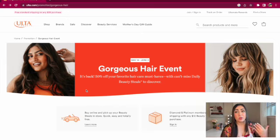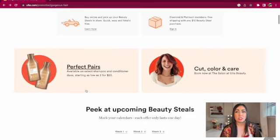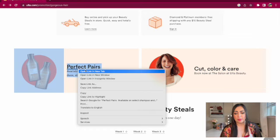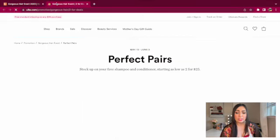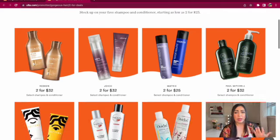For Ulta's Gorgeous Hair Event we have three weeks of deals at 50% off beauty must-haves and select products. One deal I want to point out right away is the Perfect Pairs deal — two for $25 on select shampoo and conditioner. It looks like it only applies to the Matrix brand, which is great because I want to try the Matrix Smooth and Sleek shampoo and conditioner in the orange bottle. I used it a while ago and it made my hair look sleek without weighing it down.